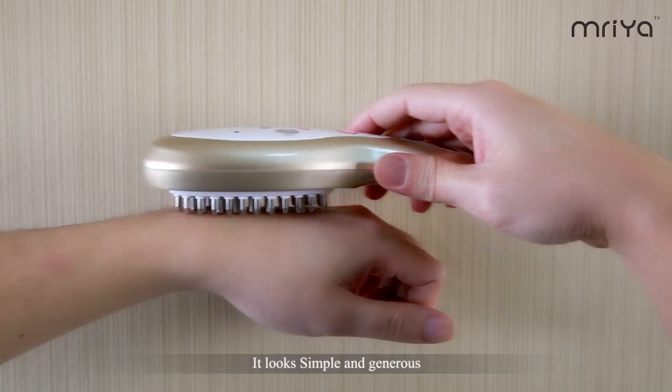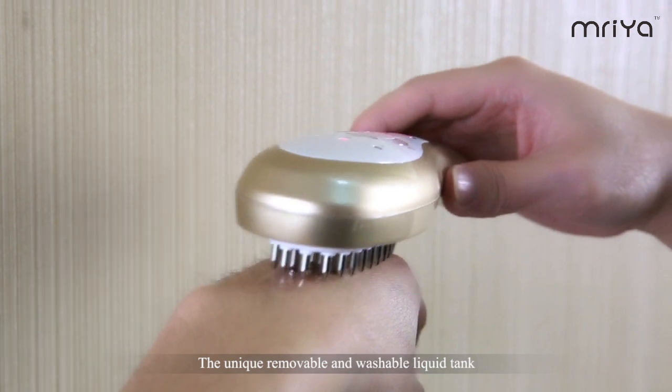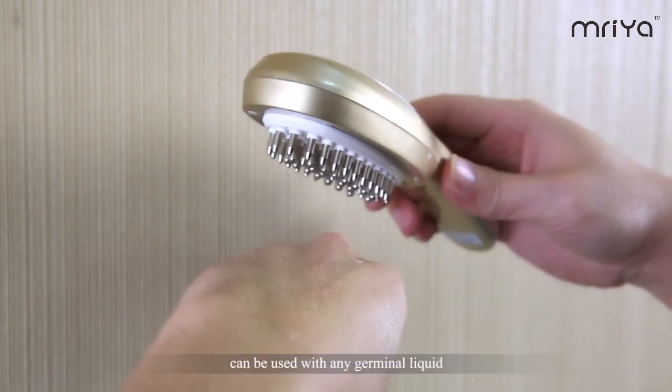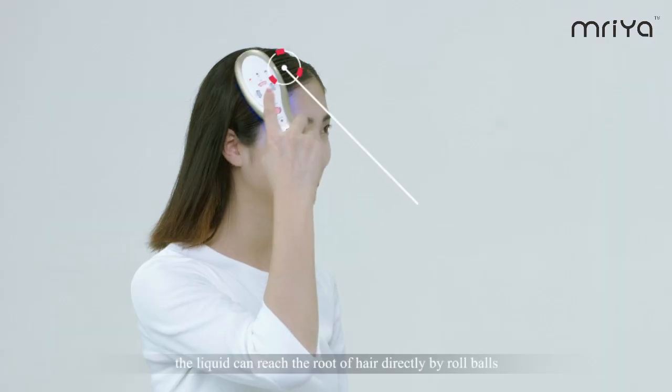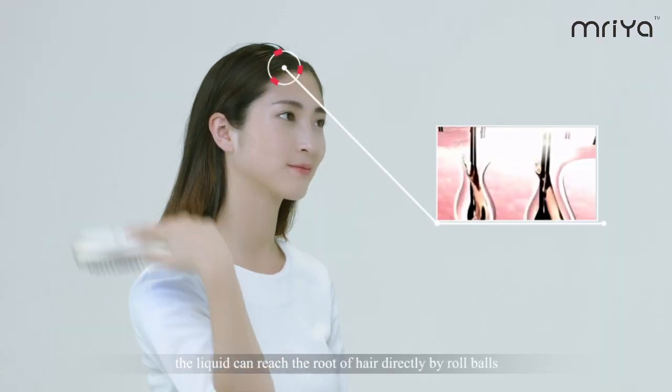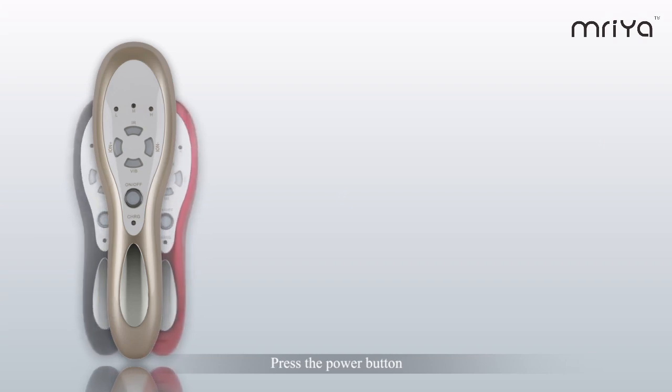It looks simple and generous. The unique removable and washable liquid can be used with any terminal liquid. The liquid can reach the root of hair directly through pore walls, which can repair damaged hair efficiently.